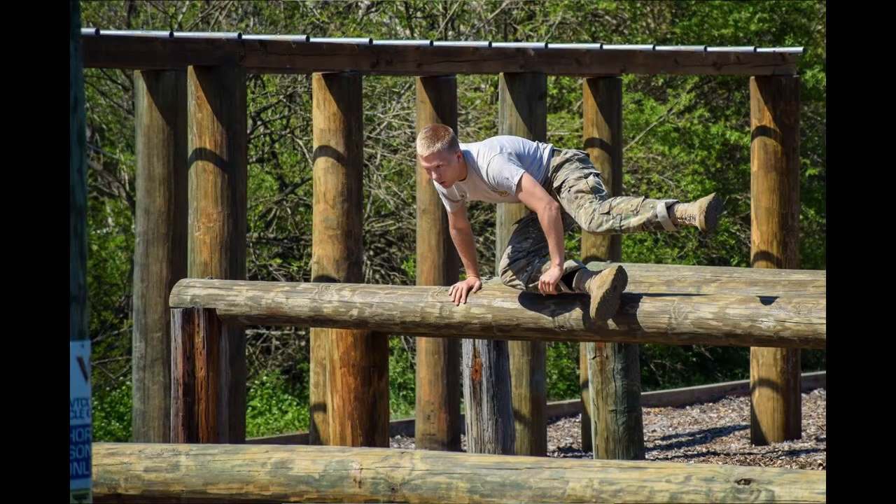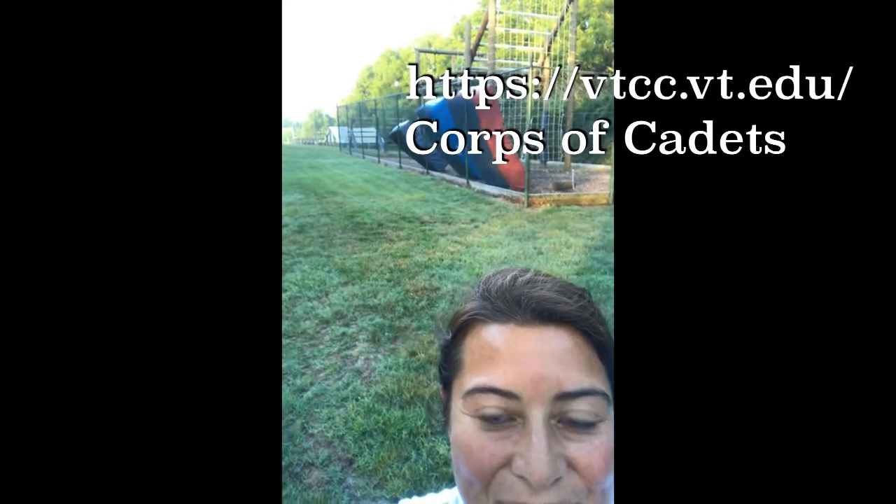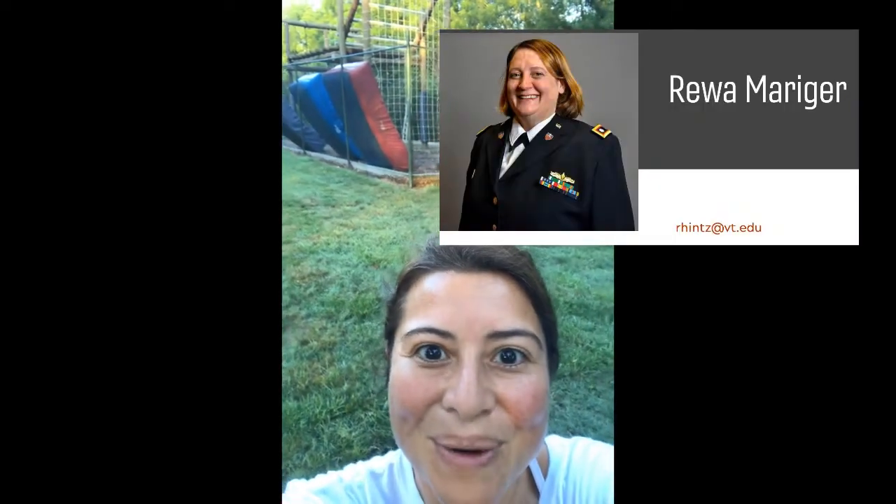On your typical tours at Virginia Tech, you see most of the academic buildings. This is not an academic building — you'll see the no trespassing sign. Otherwise I'd jump into this ropes course, obstacle course, that is reserved for our Corps of Cadets, and it goes on quite a long way. They do some training back here. Our recruiter, Lieutenant Colonel Rewa Marringer, will help you understand the Corps of Cadets. This is one of the places where they come out and do some fitness training.